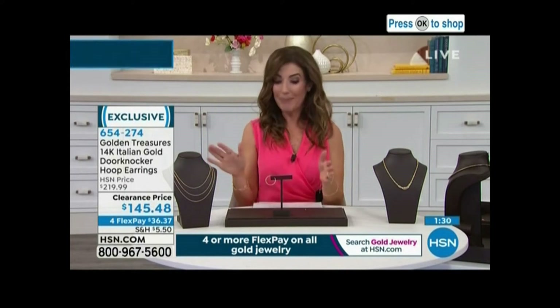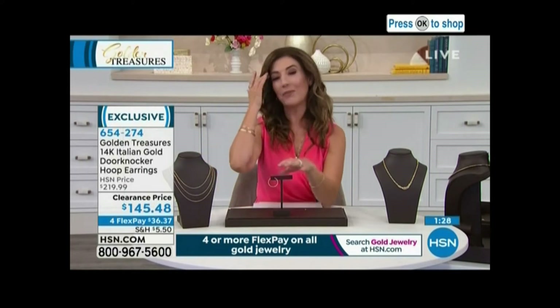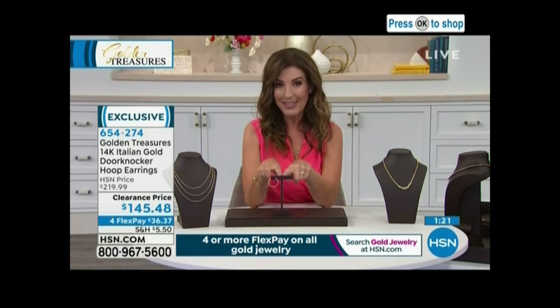To get a nice big pair of Italian gold hoop earrings under $150 doesn't happen every day. I can't even remember the last time I had a full hour of 14 karat gold — solid 14 karat Italian gold here at HSN. That's why this hour is such a wonderful opportunity for all of you.